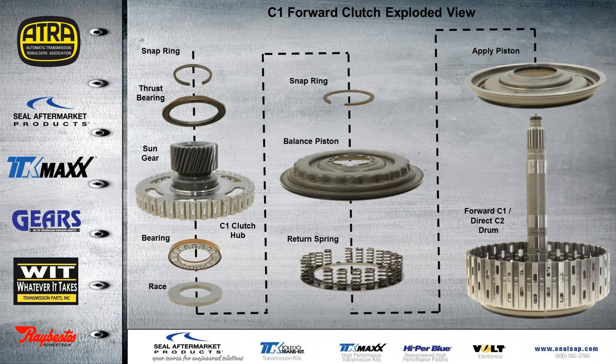Here is an exploded view of the C1 forward clutch assembly. On the right, the first thing that goes down is the apply piston — that's a molded piston that should be changed on every overhaul. Then you have the return spring and a balance piston, and the snap ring holding that down. Then we have a bearing and race, and then our sun gear, which is the actual C1 clutch hub. And there's our thrust bearing and snap ring.